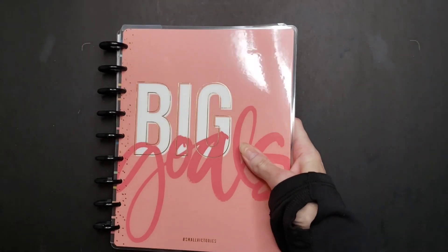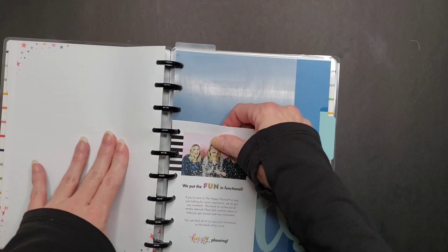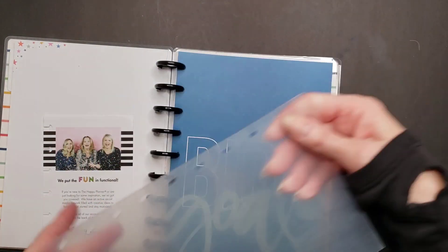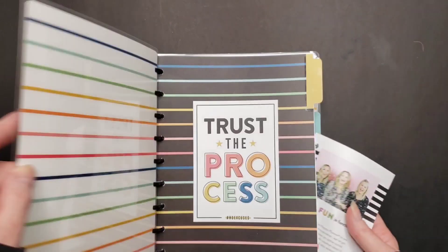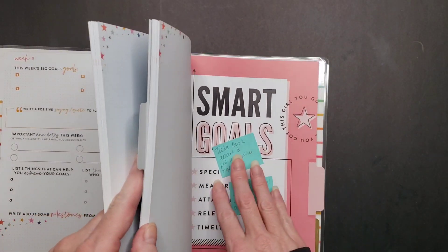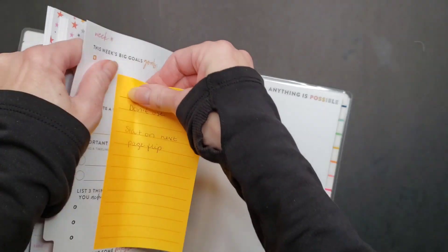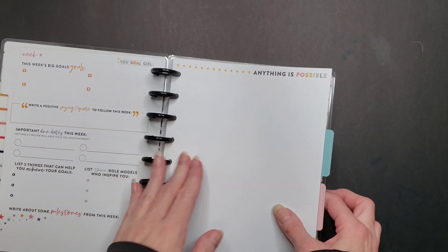I had this grandiose plan that I was going to use this for goal planning. There's a dashboard in here I've got to pull out — I'm going to rip it out real fast. That's why I hate plastic discs — nothing wants to move smoothly. I had made myself some notes and there's another sticky note in here. This is what happens when you don't look at stuff for a while. That is on its way out — I will sell it in one of the Facebook groups.